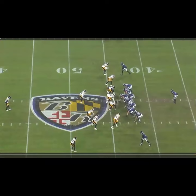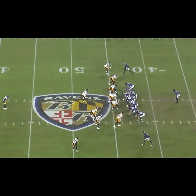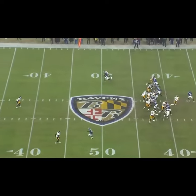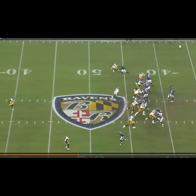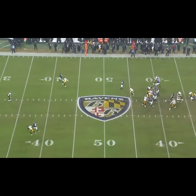As good as Porter is in zone coverage — and I'll show you another zone rep in a minute — he really excels in man coverage. Here you see him in press man to the top of the screen. One of the reasons he excels is he's so good at staying square on the release of the receiver — keeping his shoulders square so he doesn't turn and give up leverage. Off a play action look, you see Porter attached to the hip of the receiver. He doesn't give the quarterback any window to throw into, and Mark Robinson comes in for the sack.